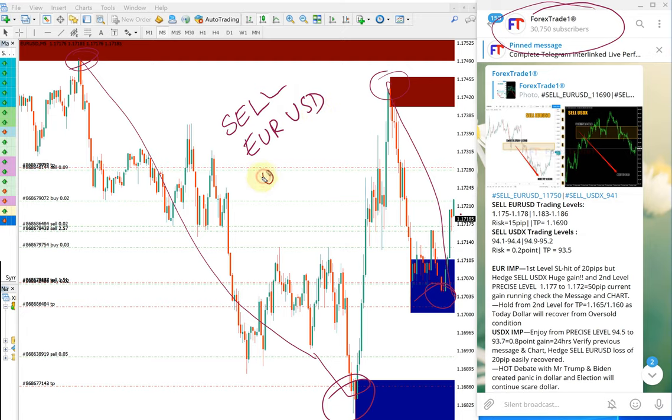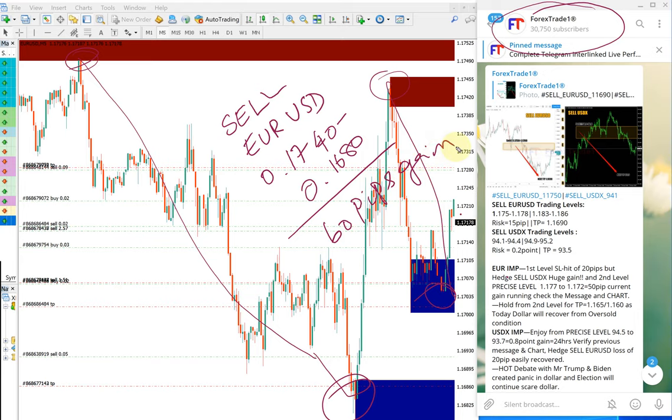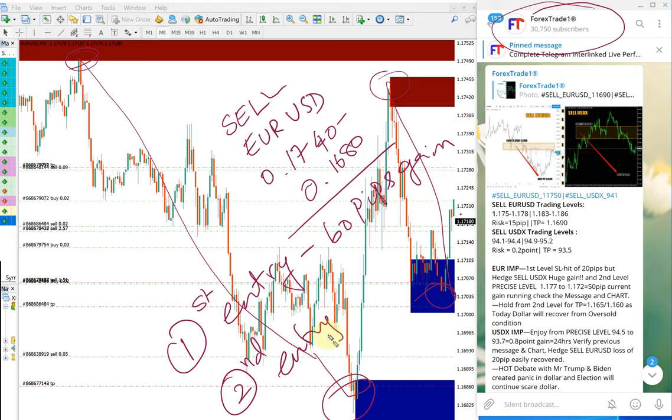First entry: 1.17400 to 1.17680, which gives 60 pips gain — 60 pips gain on the first entry. And on the second entry, EURUSD from the same entry range, 1.17500 to 1.17100, which gives 40 pips gain.